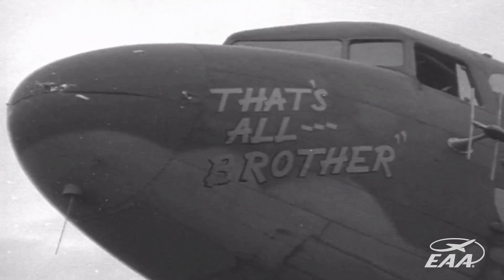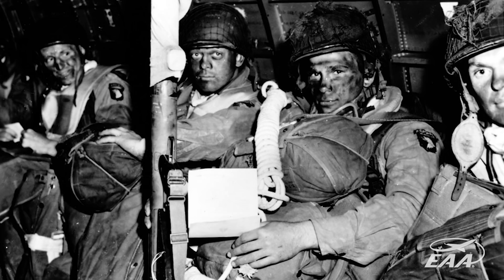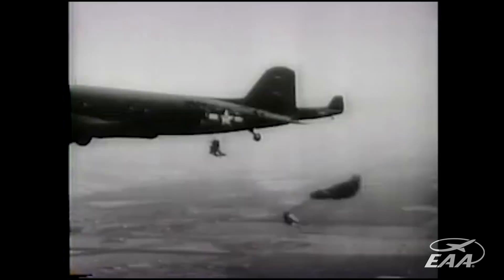We're standing here with That's All Brother, which is the C-47 that led the D-Day invasion. The D-Day invasion occurred on June 6, 1944. This airplane led a mass formation of 801 C-47s that dropped the 101st and 82nd Airborne Divisions into France in the middle of the night, beginning Operation Overlord and the eventual liberation of France.